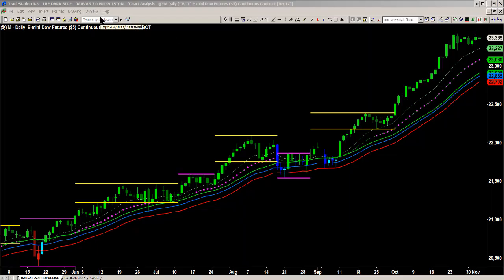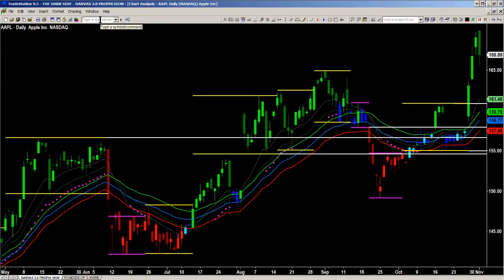We've got Apple earnings coming up, and Apple is a unique name that has major impact across the Dow, the S&P, and the NAS of course.